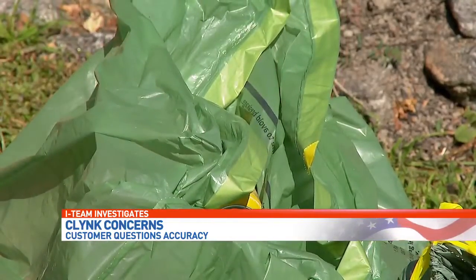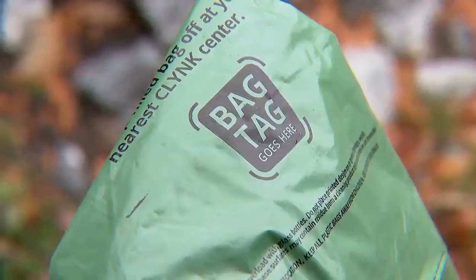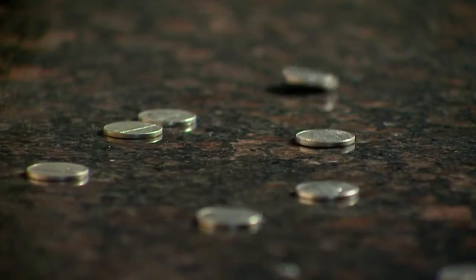The Clink concept is easy enough. Fill a bag with redeemable containers, add a sticker with your personalized barcode, and drop it off at a kiosk. Then wait for those nickels to show up in your account. It's like a bottle savings account.